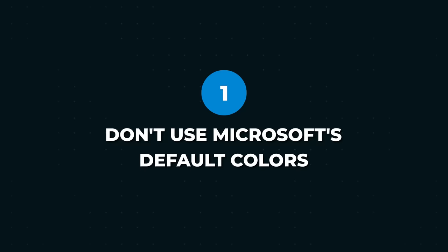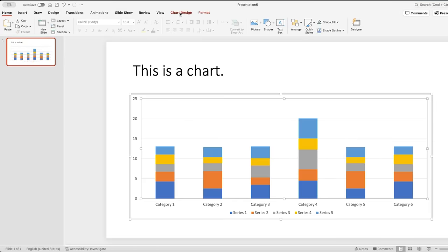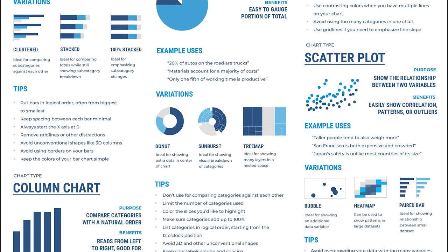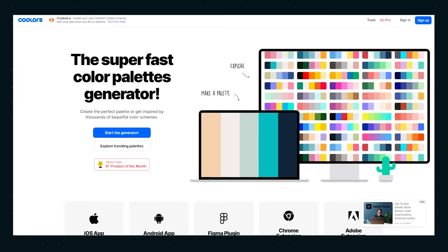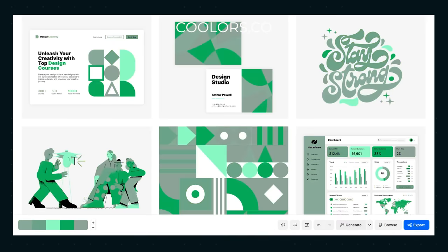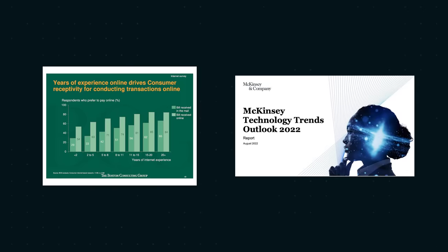Number one: don't use Microsoft's default colors, or any software's default colors for that matter. It's tacky and it indicates a lack of effort. By this point, everyone's come to recognize them, so using them just makes it look like your spreadsheet came from a high school student. Instead, stick with your company's color scheme. And if you don't have one, find complementary colors from a site like coolers.co. If you're really not sure what color to use, go with colors that occur in nature like blues and greens — those are usually a safe bet.